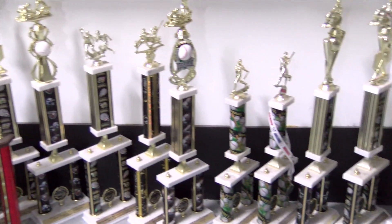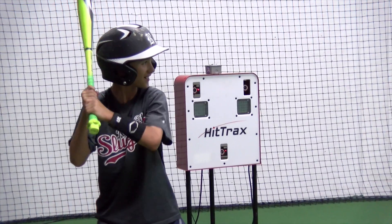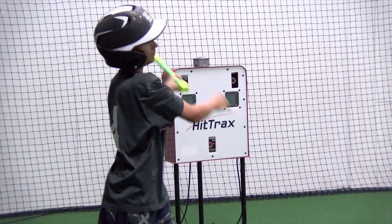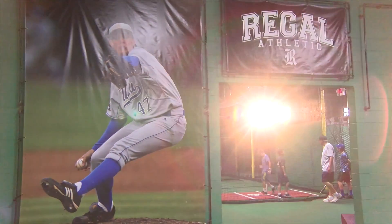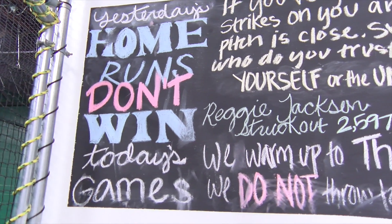We focus not only on the core training but we also do foot speed, arm speed, bat speed — a lot of different things. We don't just focus on one portion of the player; we focus on the whole athlete throughout all the training that we do in our offseason.